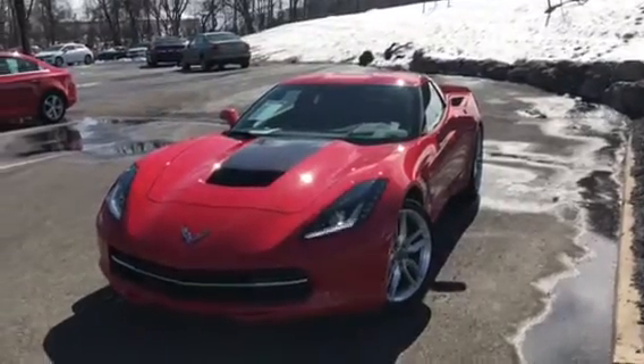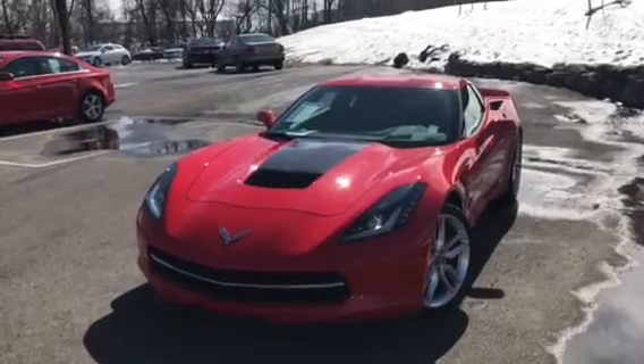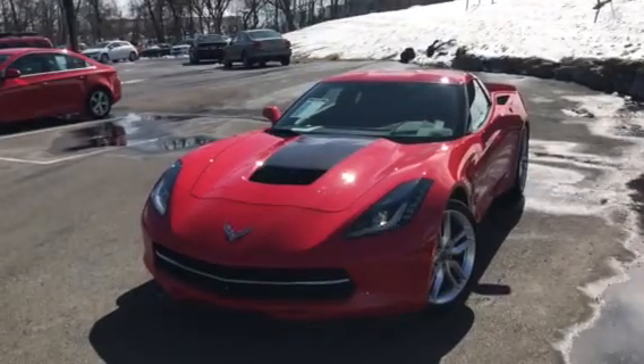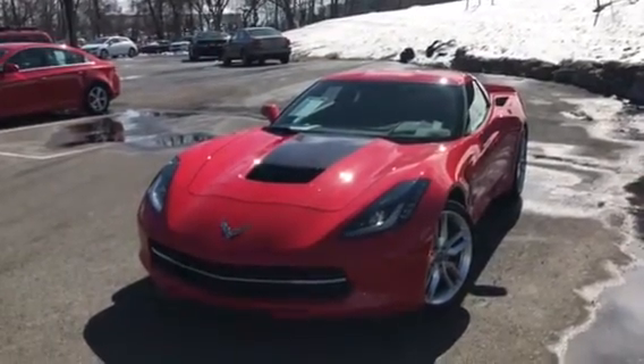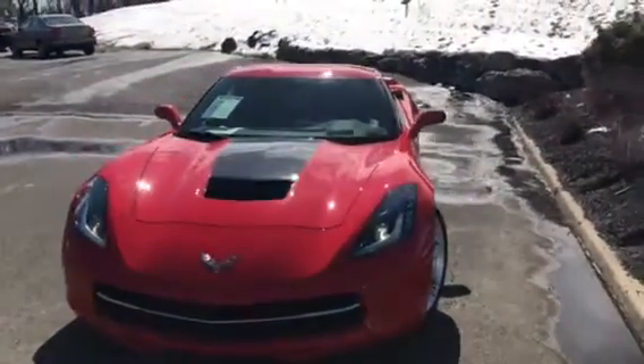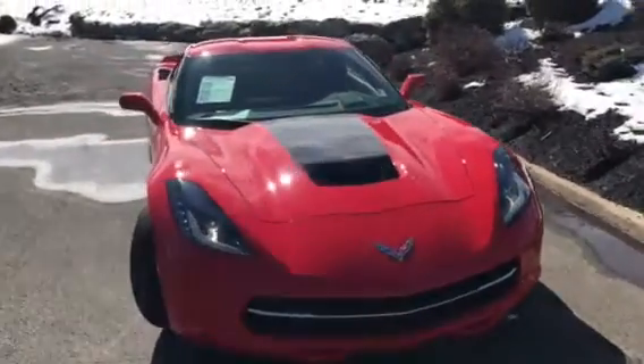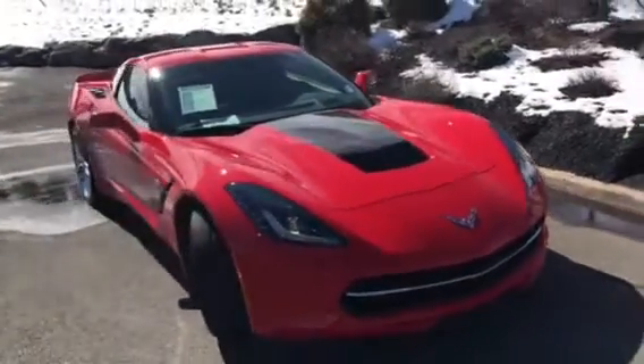Good afternoon Joe, this is Bobby — I'm with Bridgewater Chevy. Thanks for your interest in this 2018 Chevy Corvette Z51, GM certified. It only has 5,959 miles, but as you can see the car is in excellent, showroom-quality condition.